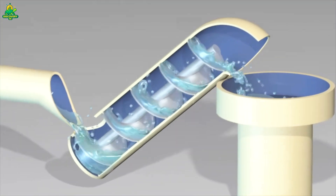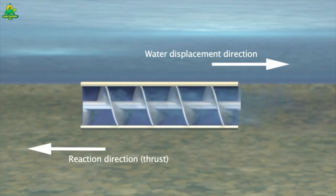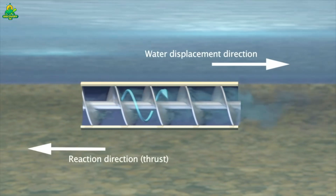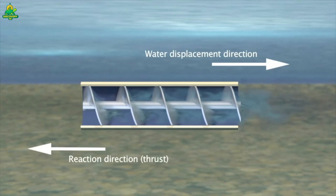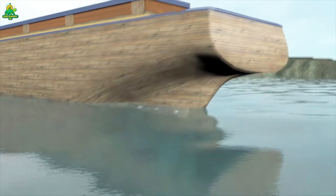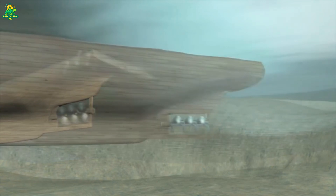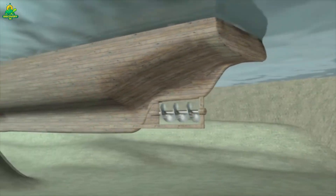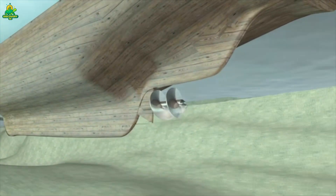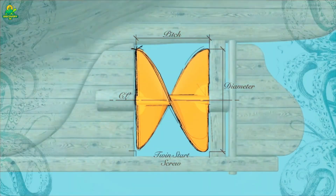Future propellers are already being designed with 3D printing, smart sensors, and self-healing coatings that resist corrosion automatically. Naval engineers are testing electric propulsors and variable pitch blades for hybrid vessels. But no matter how far technology goes, one truth remains: the power that moves the oceans begins in fire, metal, and human ingenuity.